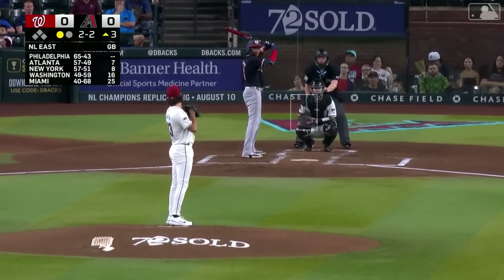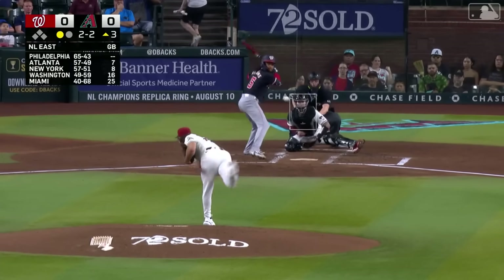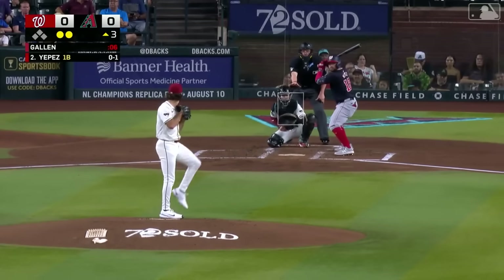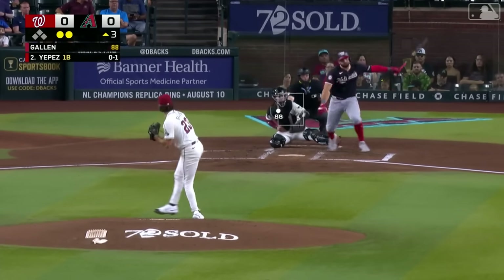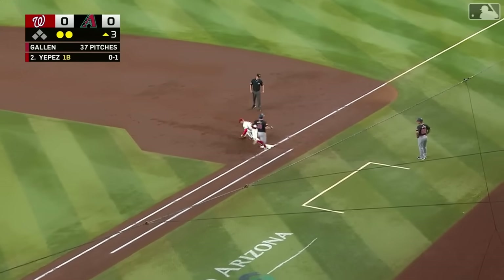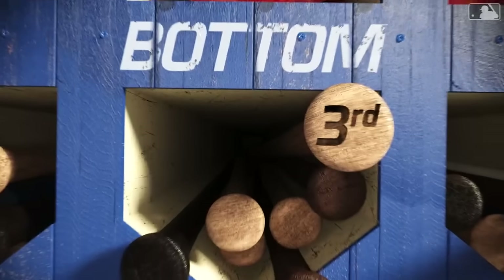It is scoreless early. Gallen looking very sharp. Here is the top of the order now in C.J. Abrams — 2-2, swing and a miss, another Gallen curve. Collects his fourth strikeout of the ball game. Now the first pitch grounded to third — fair ball, Suarez has it, and he throws across the diamond in time. That's a 1-2-3 top of the third inning for Gallen. He is rolling along.